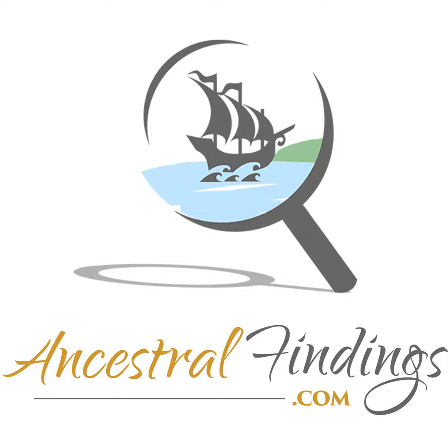Thanks for joining me today. I'll see you next time on the Ancestral Findings Podcast. For further info, you can visit us at ancestralfindings.com.